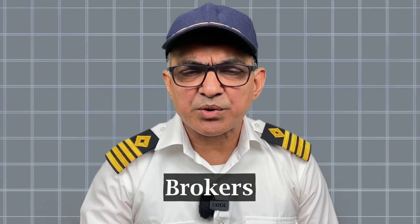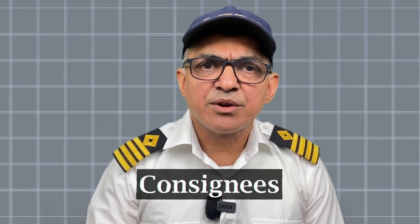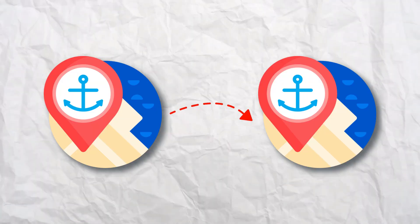People who are related to the commercial aspect, like charters, brokers, oil majors, shippers, and consignees — whose commercial interests are there — want to make sure that the ship is safe and seaworthy and their cargo will be shipped in good shape from port A to port B.